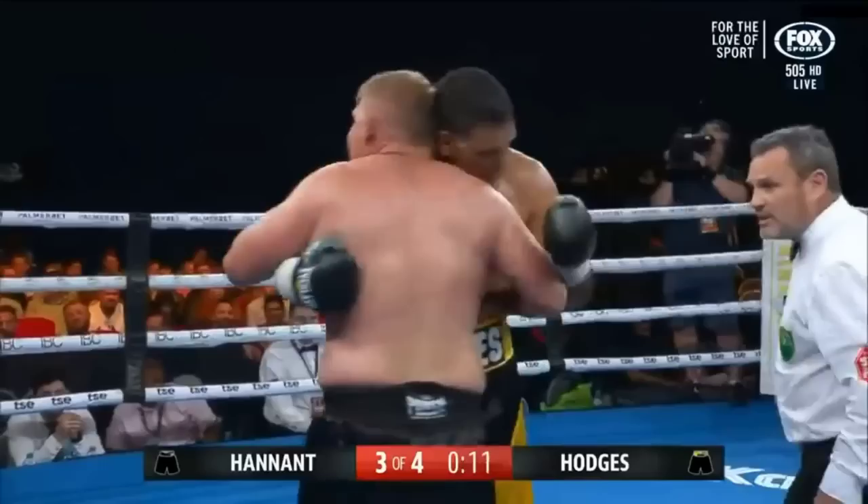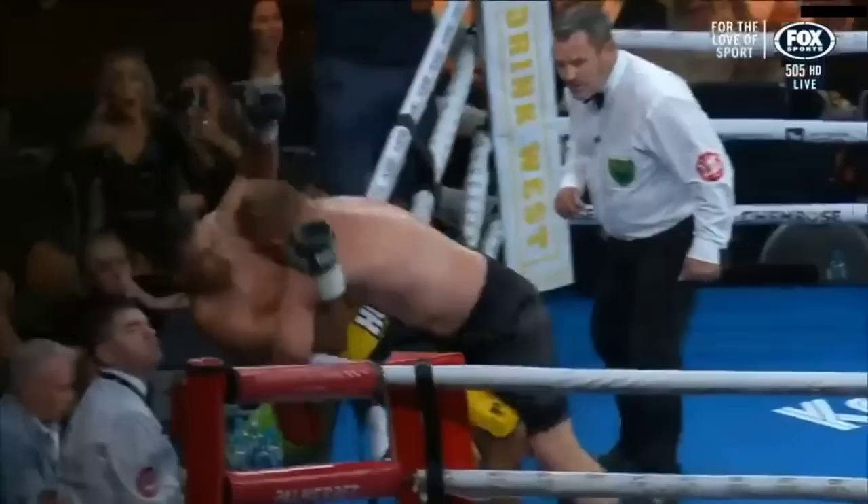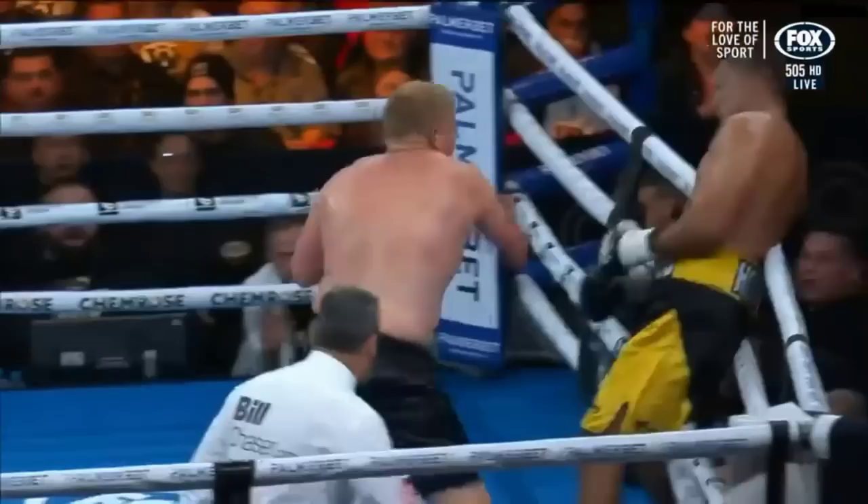Right hand thrown right at the chin of Ben Hannett, who stood up well. He throws some of his own back and they tangle over the ropes.